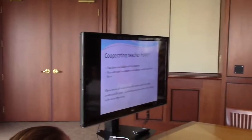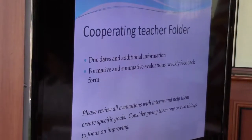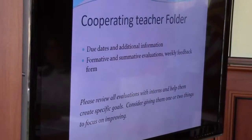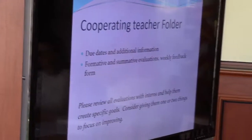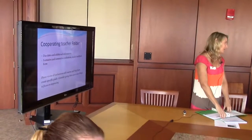So the cooperating teacher folder — I just want to let you know what's in there. When do you want us to start doing this? This Friday. This Friday is the first time you'll meet with your teacher and submit that. And again, this Friday your teacher might not be able to comment on all of those because it's limited in the beginning.